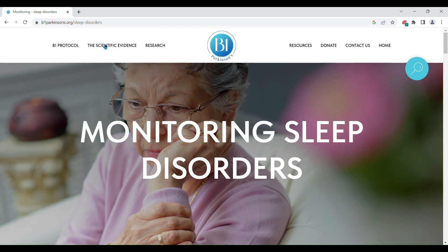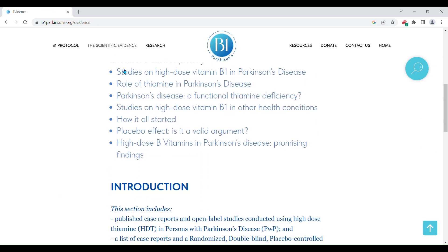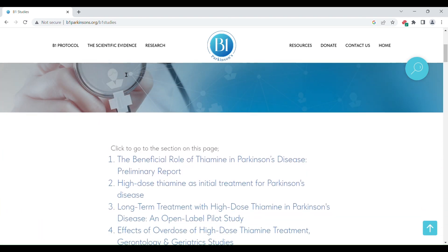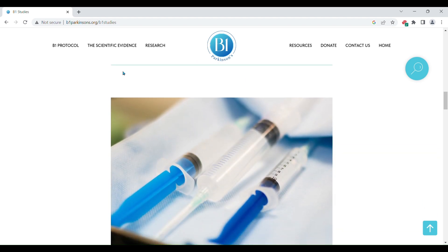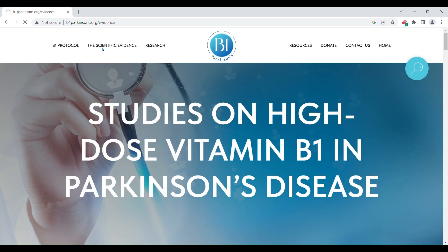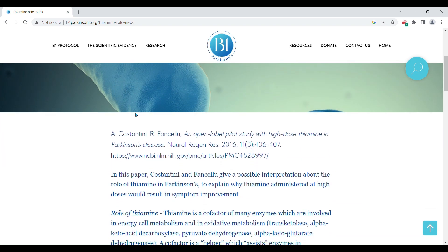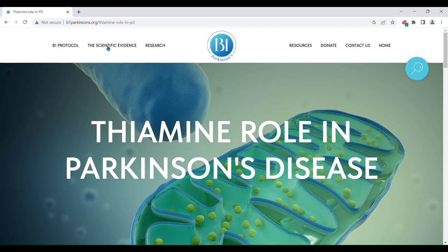Let's move to the scientific evidence. Click on the first item. Remember, click on this green arrow to go back fast to the top of the page. Let's now try the second item on the role of thiamine. Have a look at the final item.